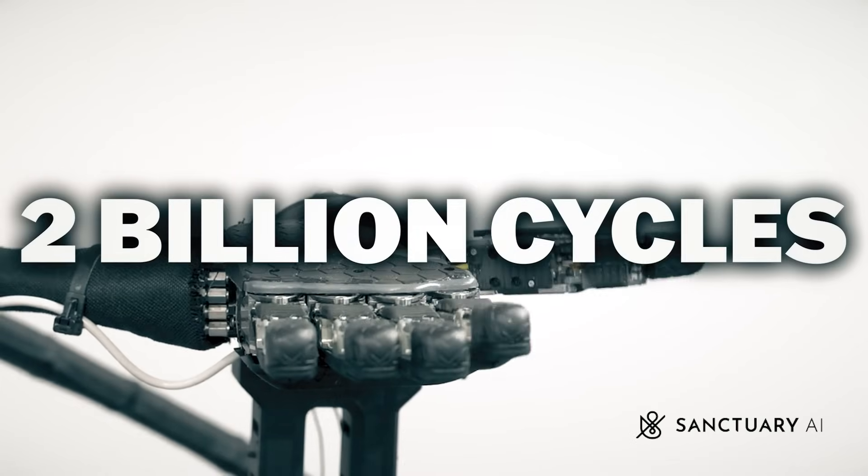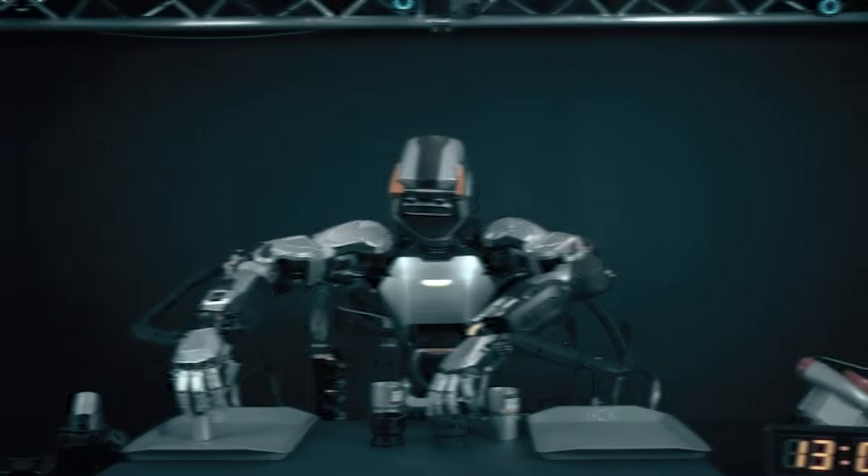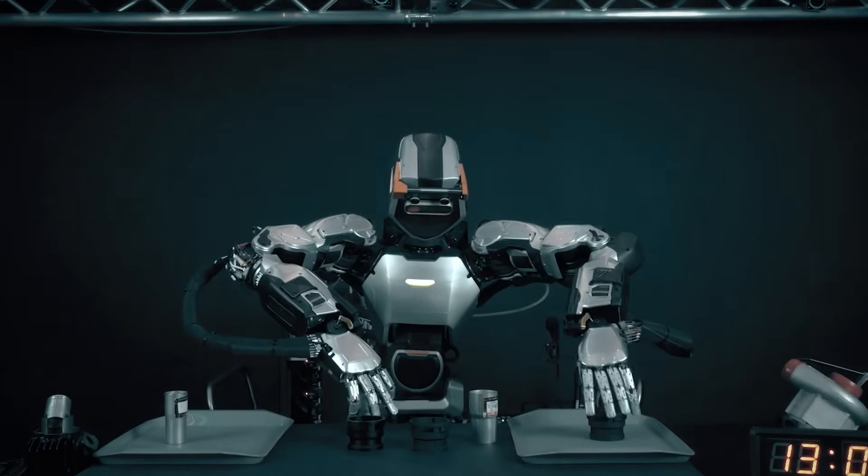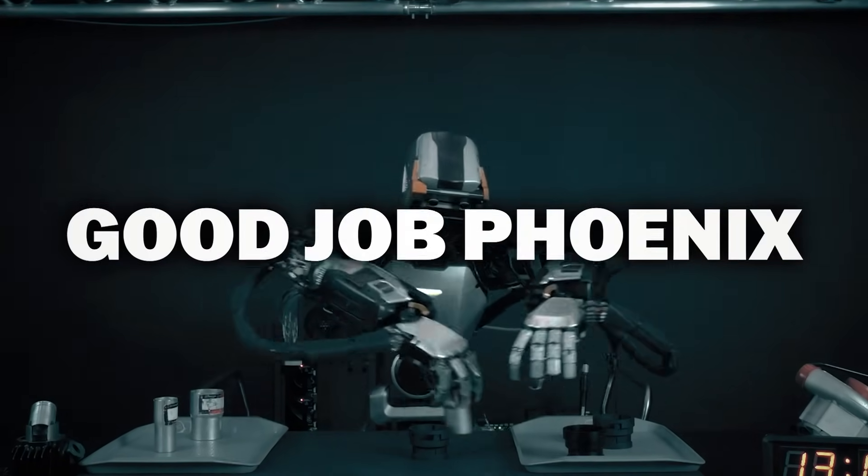Sanctuary AI's valves are 50 times faster and six times cheaper than off-the-shelf hydraulic valves. They've achieved over 2 billion cycles without any signs of leaks or degradation. And earlier this year, they demoed Phoenix sorting objects at human-equivalent speed. Good job, Phoenix.